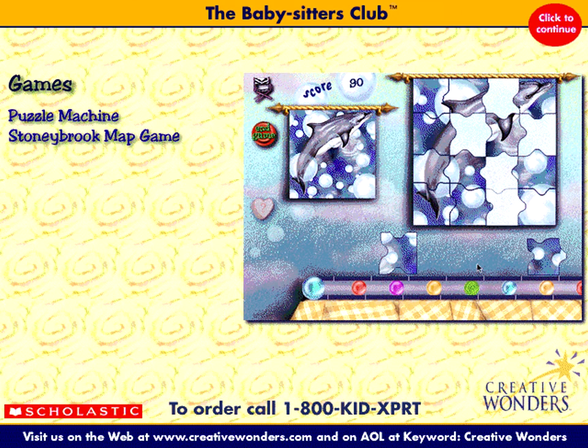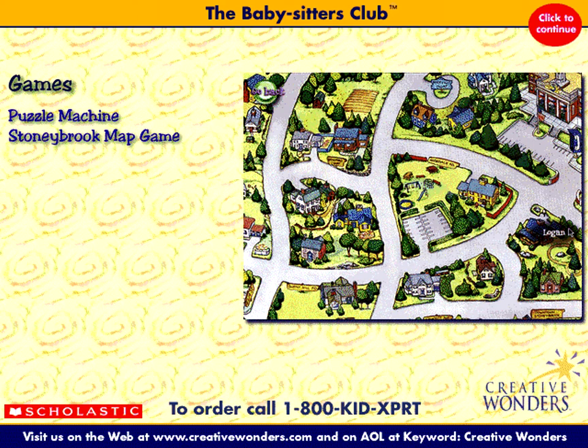Be sure to check your up-to-date bulletin board for important events. Play games, solve puzzles, and test your knowledge of the BSC's hometown when you check out the Puzzle Machine and the Stony Brook Map Game.